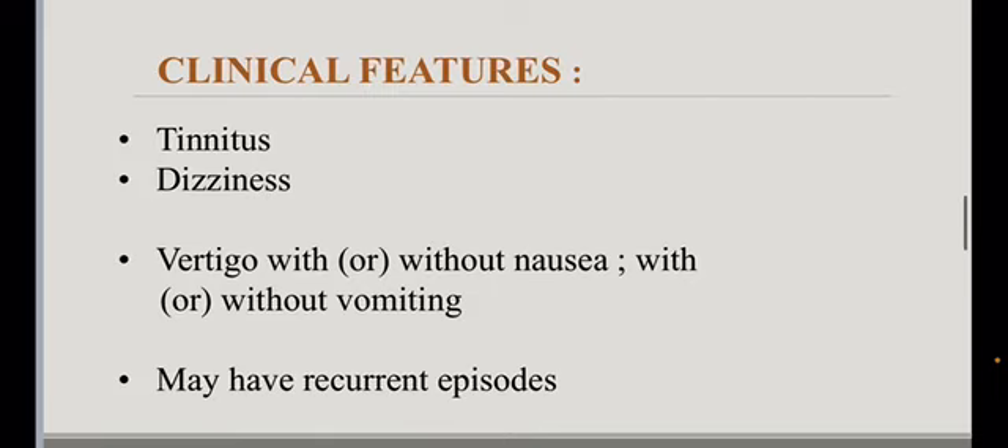The clinical features include tinnitus, dizziness, and vertigo associated with or without nausea and vomiting. It may have recurrent episodes.